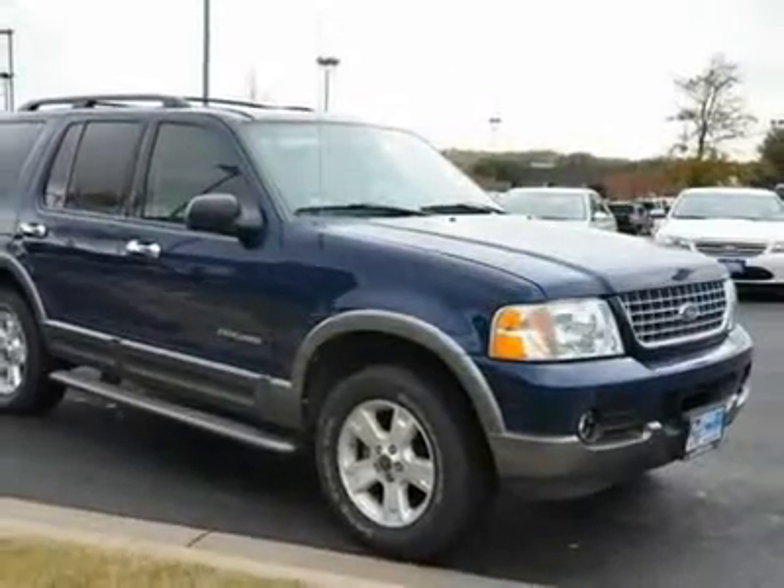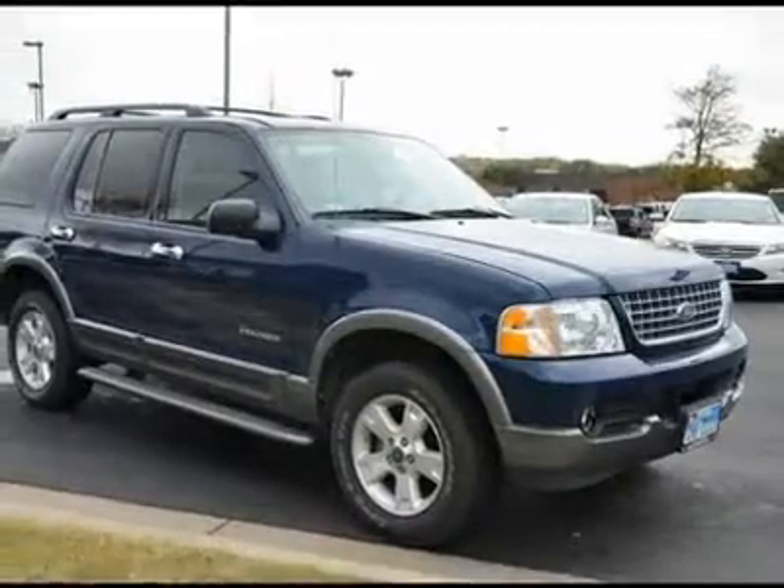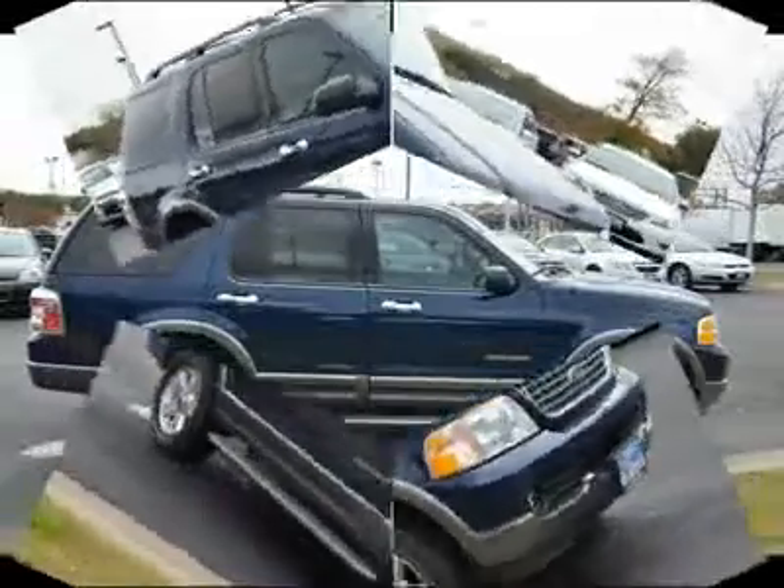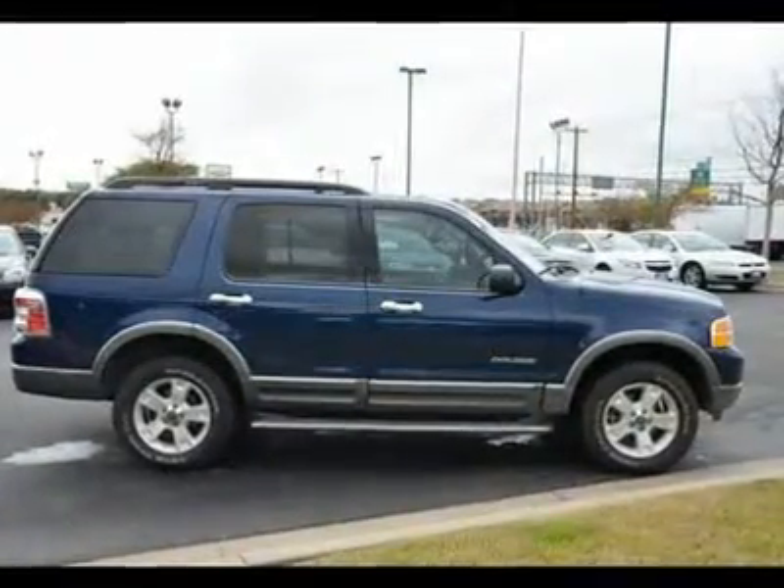Tire pressure monitor, power windows, power door locks, cruise control, keyless entry, engine immobilizer, security system, upper cargo area, rear defrost.